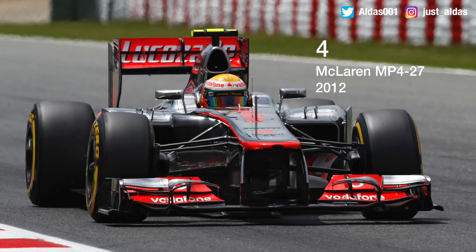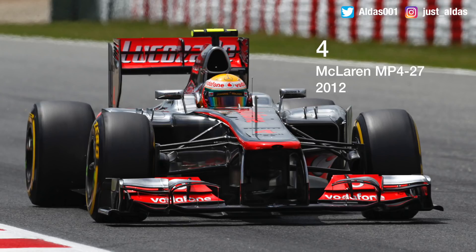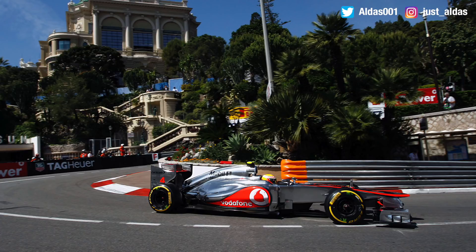In fourth place is the newest car on the list: the McLaren MP4-27 from 2012, driven by Lewis Hamilton and Jenson Button. It didn't win the championship but had a very successful season — seven races won, eight pole positions, and 13 podiums, finishing third overall. I absolutely loved this era of McLaren. The Vodafone paintwork looks amazing, and as soon as they dropped it for 2014 the car just went downhill in my opinion. Both Jenson and Lewis' helmets complement it really well.